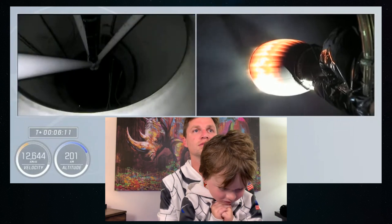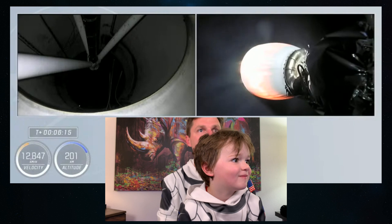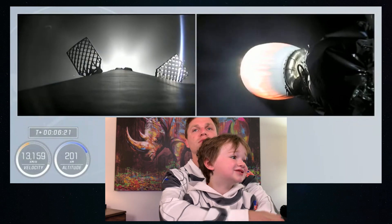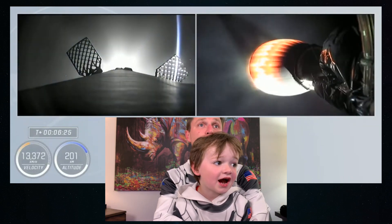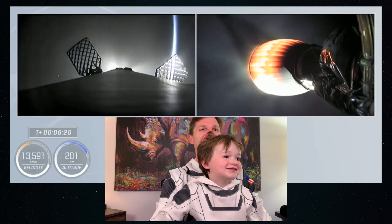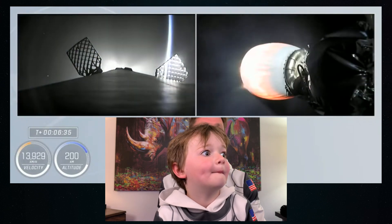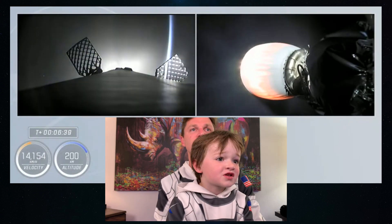Stage two continues to climb. The vehicle now exceeding 8,000 miles an hour — whoa — at an altitude of about 124 miles. Just about one minute from now we will begin the entry burn of the first stage. Lighting the center engine, and then shortly afterwards two more engines.